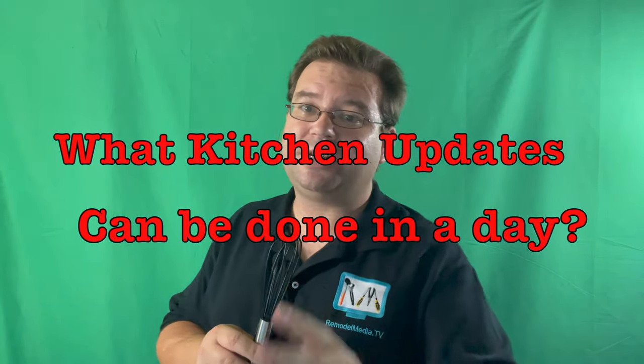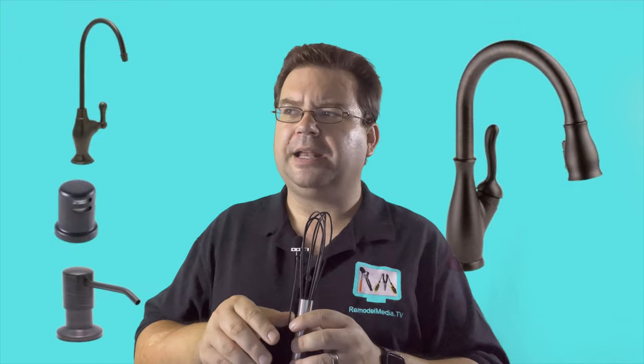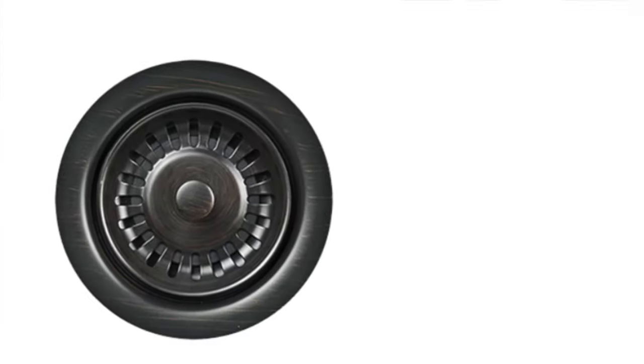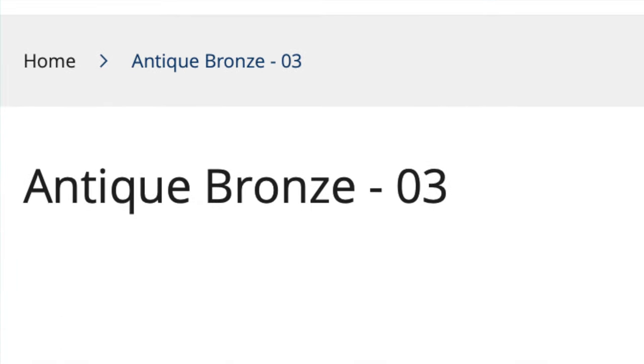The second question in our discussion is what updates can be done in a day? There is a lot that can be done in a day. One of the updates that my friend did was updating to a Delta Venetian bronze kitchen faucet and other fixtures, including a filtration faucet and air gap, and a soap dispenser as well. One of the things I like most about Delta's Venetian bronze is that you can match it to a lot of different brands. And unlike traditional oil rub bronzes, it is not a bronze that's going to tarnish with age — it's going to be the same now and 10 years from now.